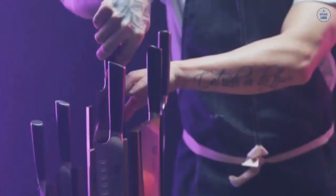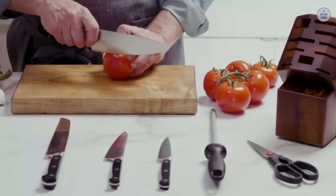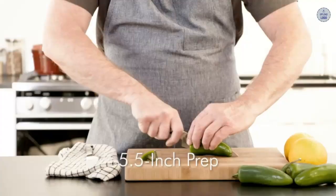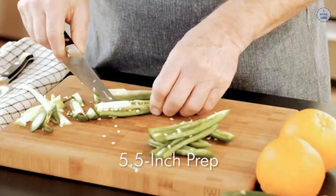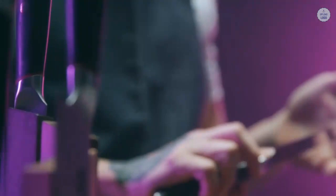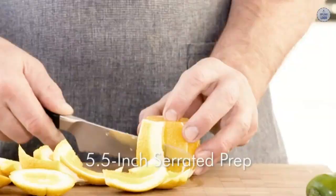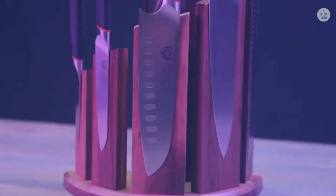Dalstrong knives just cost a lot less than Zwilling J.A. Henkels. Their German series tends to be around the $50 mark and their Japanese series around the $140 mark — both lower than the Zwilling Professional S range, and for the quality of materials they use the prices are very low. Zwilling J.A. Henkels knives are purpose-built for durability, using classic design and quality durable materials to create a knife that will last even if it's not treated particularly well. But innovative Chinese brands like Dalstrong are beginning to disrupt the market by offering knives made from quality materials at a much lower price.